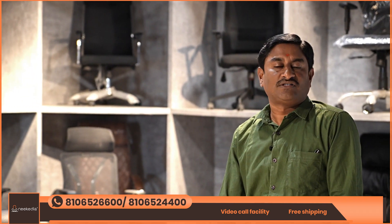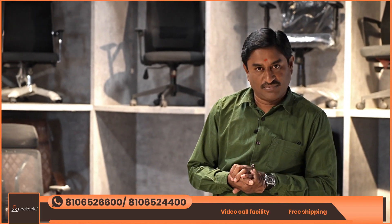In the last episode, we covered sofas — including L-shaped sofas — compared to office furniture. In today's episode, we are looking at office furniture. We have chairs, and we have a discount available on some models. Please come and have a look.